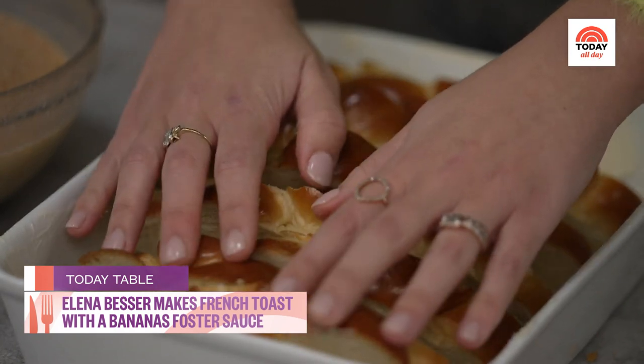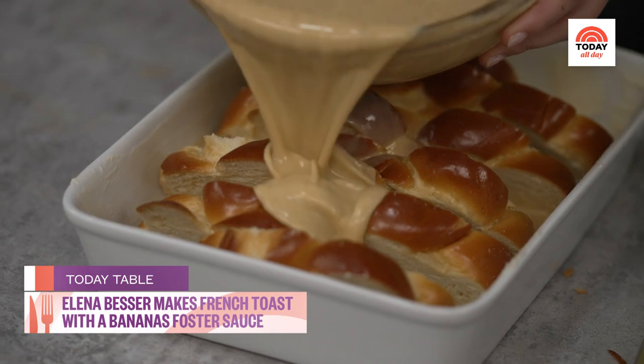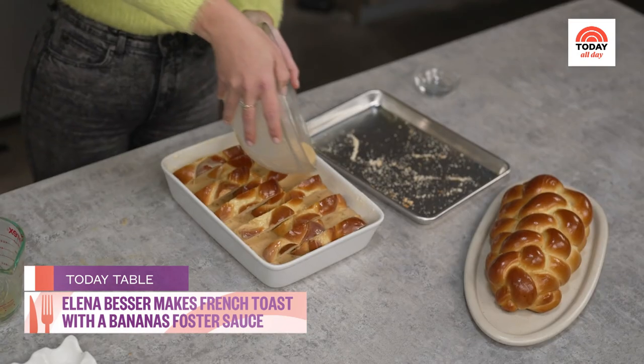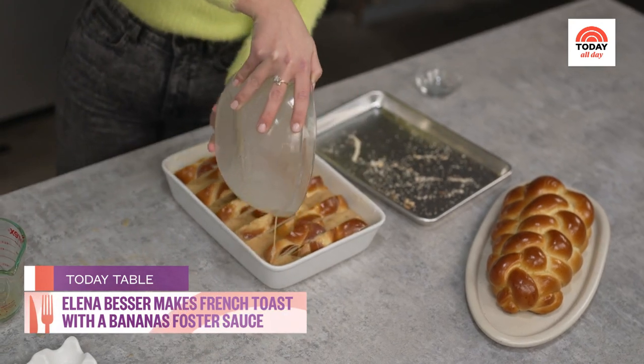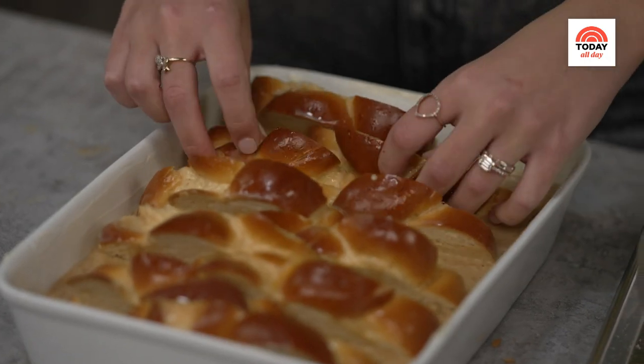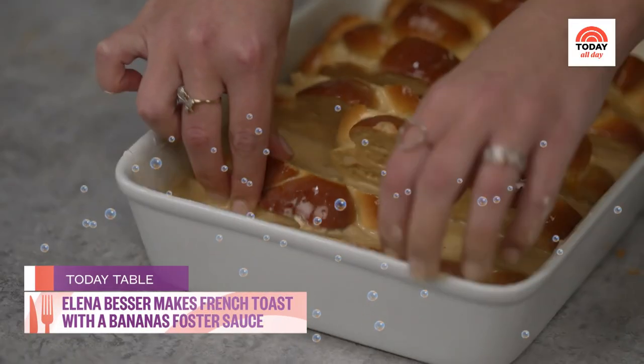We have sliced up this challah into one inch thick pieces and dried it out. When you dry out your bread, it actually does a better job of absorbing all of the custard. Time to delicately pour our custard over the top of this French toast. I'll take these pieces and kind of press them down into the custard — give it a nice custard bath.